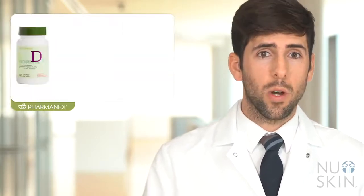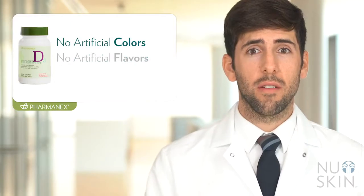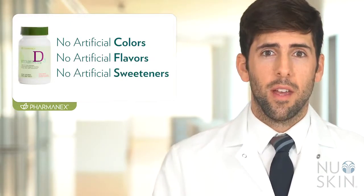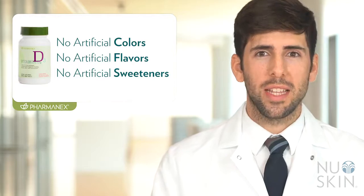With vitamin D playing such an essential role inside the body, PharmaNex Vitamin D helps provide a quick and easy way to meet our daily needs. PharmaNex Vitamin D provides a daily dose of 1,000 IUs of vitamin D, or 25 micrograms. It contains zero artificial colors, flavors, or sweeteners. PharmaNex Vitamin D helps provide support for our immune system, bones, and skin health.